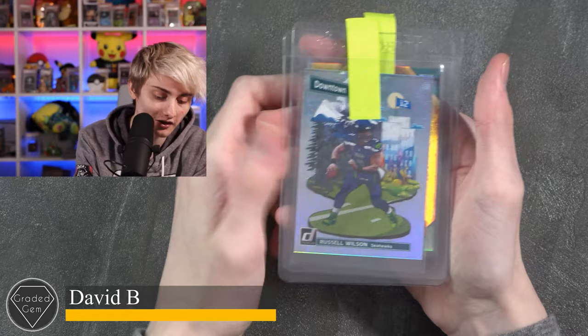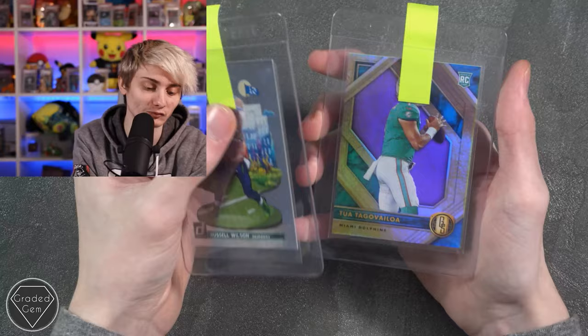Next up we have David B, submitting a Russell Wilson and a Tua Tagovailoa — really sorry if I mispronounced that. Best of luck with your submission.